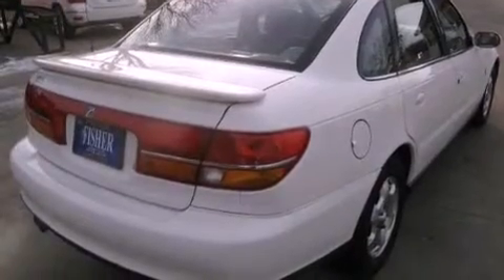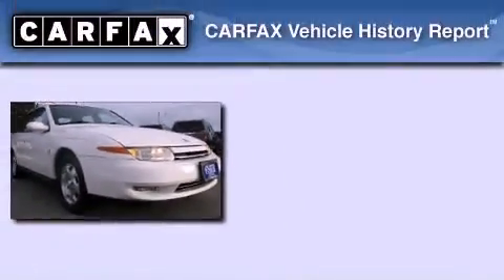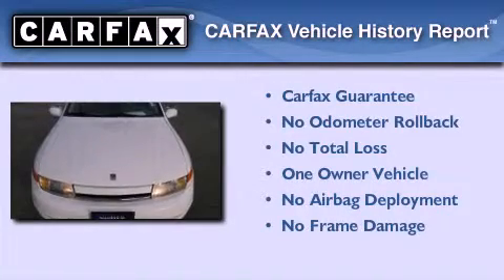With an EPA estimated rating of 29 miles per gallon on the highway, its fuel efficiency will save you time and money. This Saturn has had only one owner and it qualifies for the Carfax buyback guarantee.